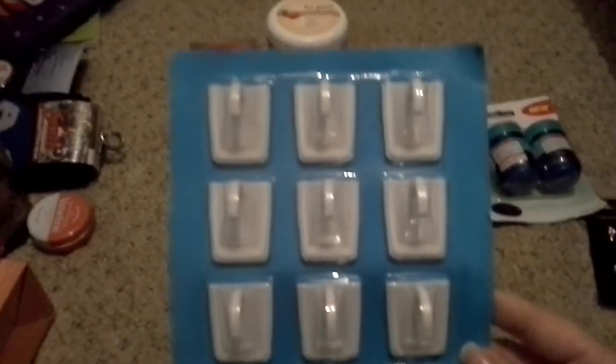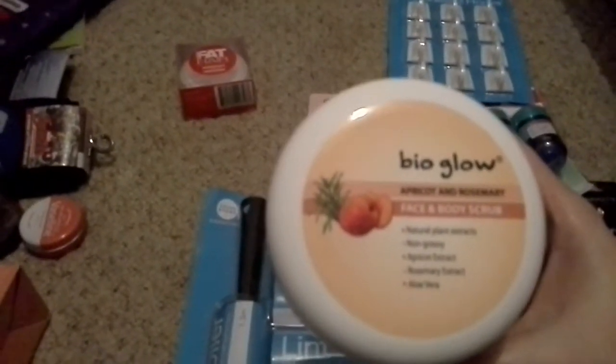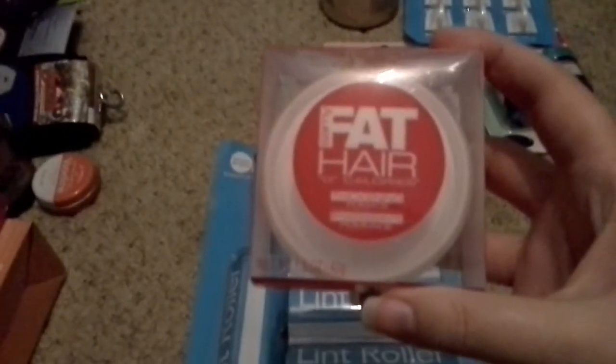There are 12 of those hooks. I also bought this Bio Glow face and body scrub — apricot and rosemary — it's got 300ml in it. I bought it because I haven't got a scrub; I've got a clay face mask but I really like scrubs. And I've got this hair thickener — you put it on towel-dried hair, so I'll see if that works.